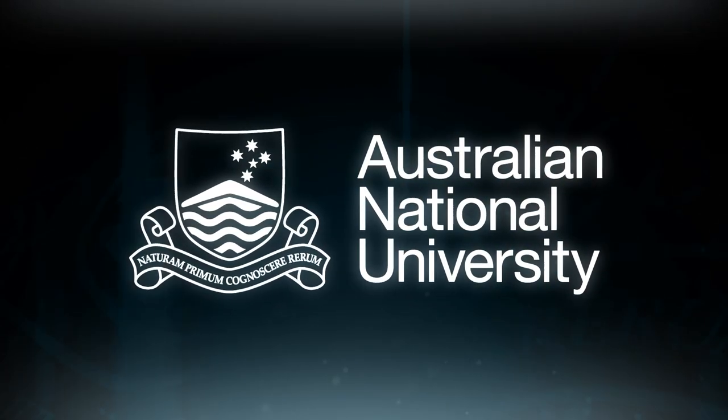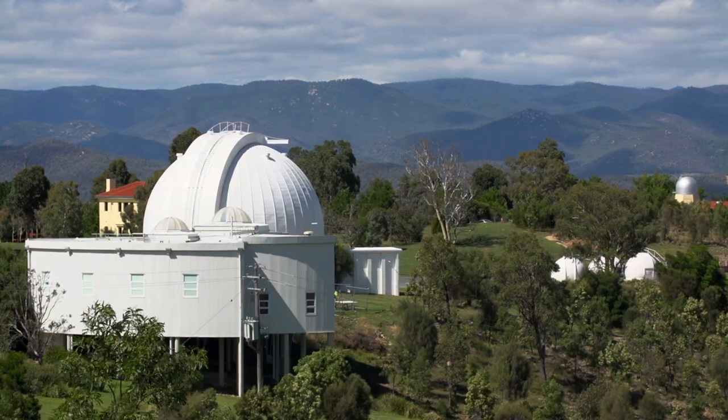People should come to Mount Stromlo just to get a taste for Canberra's history and to see one of the most important and iconic sites around all of Canberra. Stromlo's been here since 1911 — it's got the earliest Commonwealth building in Canberra.